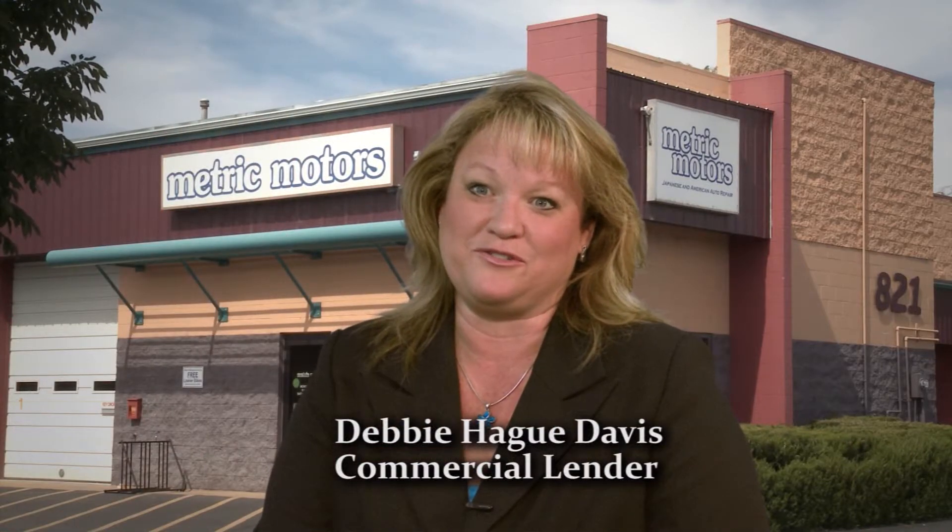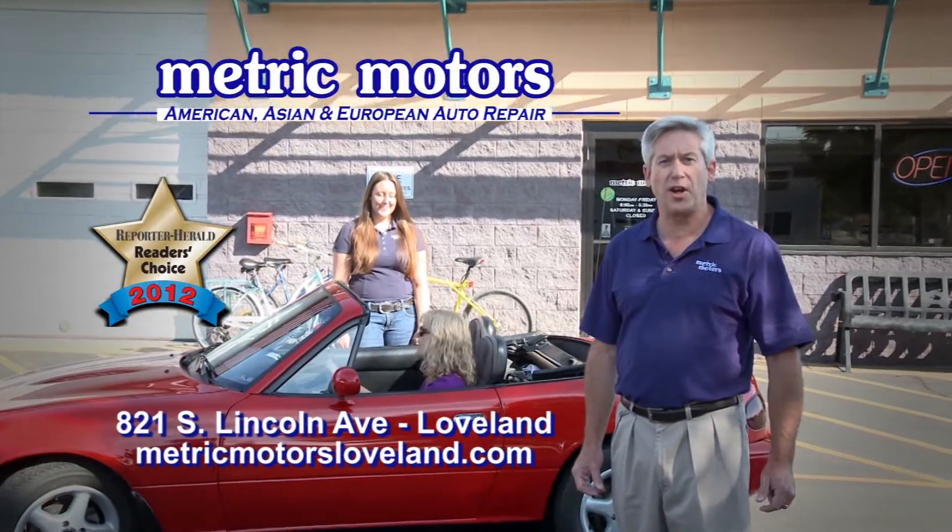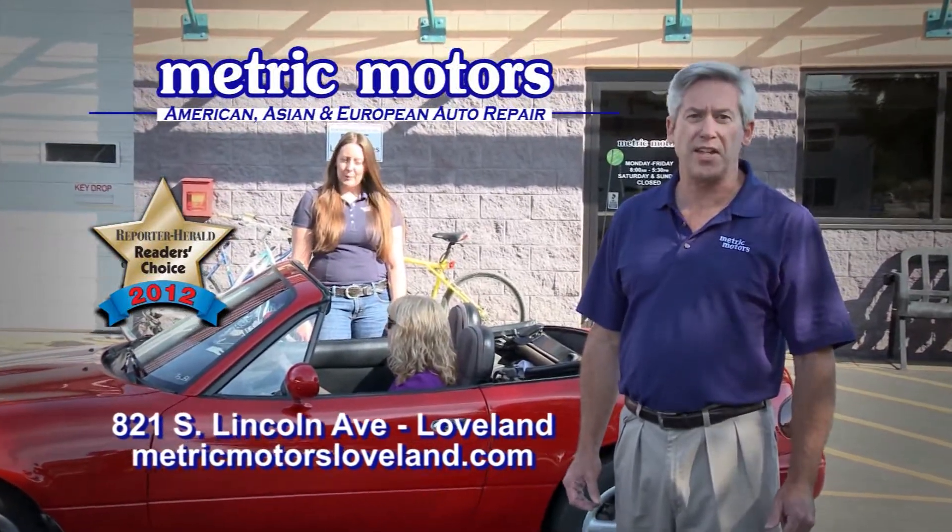I really love coming to Metric Motors because I can trust who I'm working with. Come into Metric Motors and see what makes us different and why we've been Loveland's most trusted automotive repair shop since 1976.